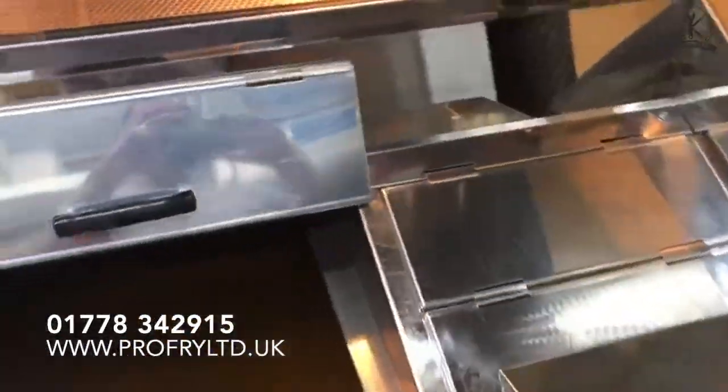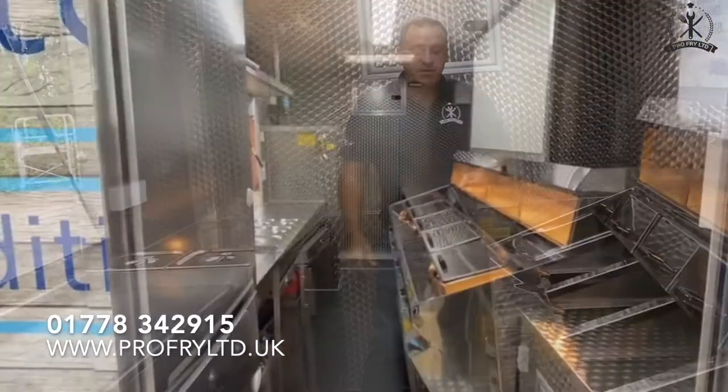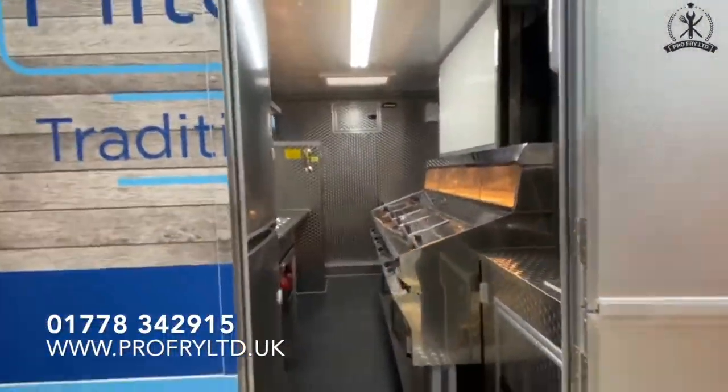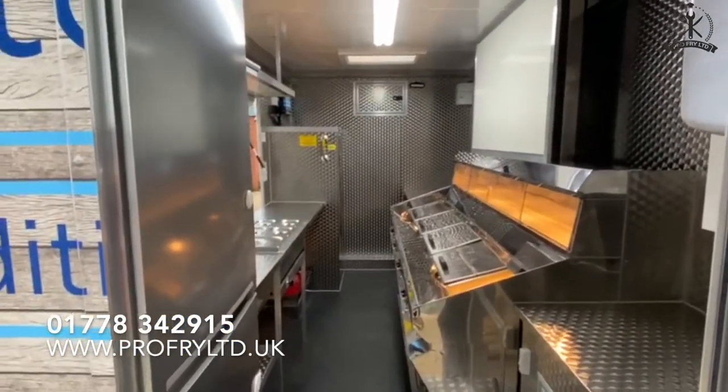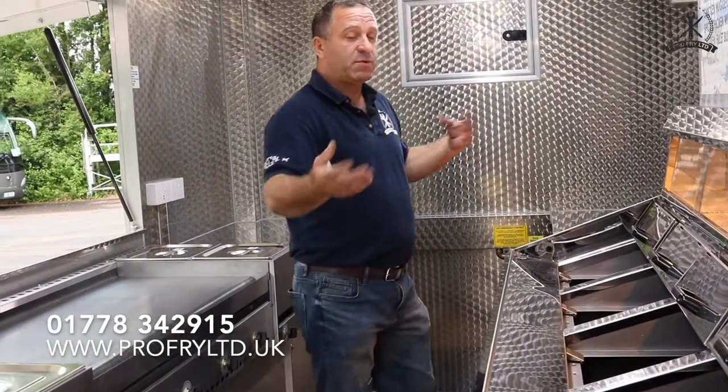The flue system goes straight out through a chimney, so as hot air rises it makes the gases go out — super, super productive. The four-pan range is our flagship. Like I say, we can do two or three. We can do a combination of two chip dumps or one chip dump.